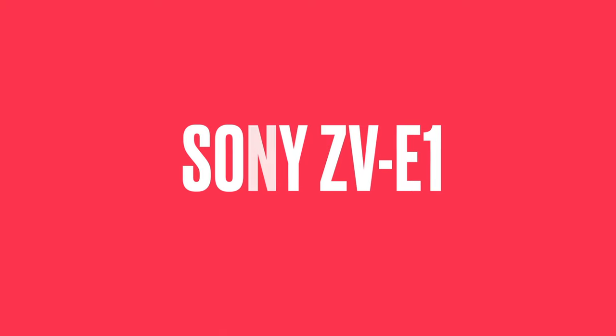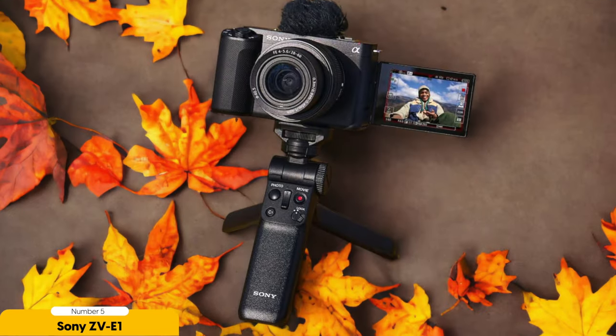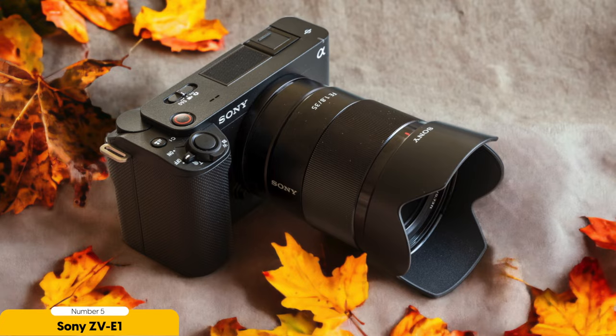Number 5: Sony ZV-E1 — Best full-frame vlogging camera. After considering various options, the Sony ZV-E1 emerges as the best full-frame vlogging camera. As a vlogger myself, I understand the importance of having a reliable and powerful camera that can capture high quality videos. The Sony ZV-E1 ticks all the boxes, making it an excellent choice for any vlogger looking to take their content to the next level.